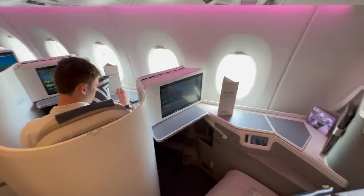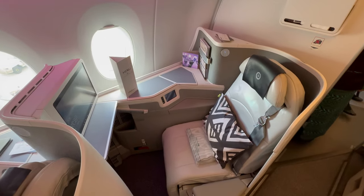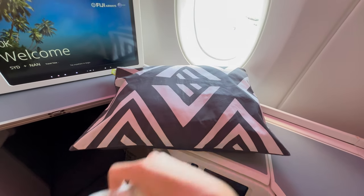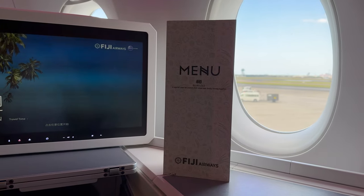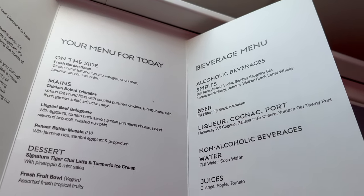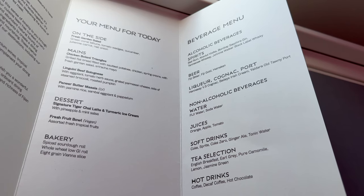Welcome on board. My seat today is 20K, the last row of this cabin. There's a wall behind me so it gives me a bit more privacy. Ready for you on this short flight to Fiji is a pillow, a blanket, headphones, a menu card and a bottle of Fiji water. Lunch will be served after takeoff — you'll receive a starter, a choice of main with three options, and a choice of dessert with two options.